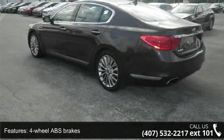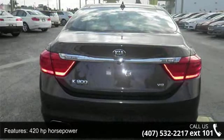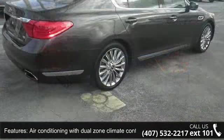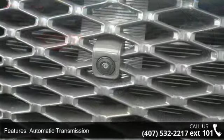air conditioning with dual zone climate control, audio controls on steering wheel, automatic transmission, Bluetooth, clock, analog compass and driver memory seats.